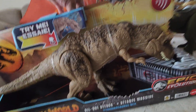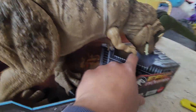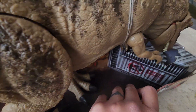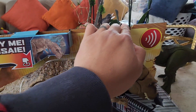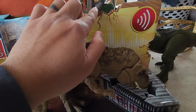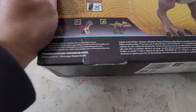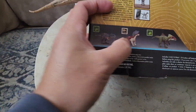Let's unbox it, but first let's check the box. It has a warning sign like from the movie — pretty cool. On the back there are bite marks in the corner. Let's check the back.